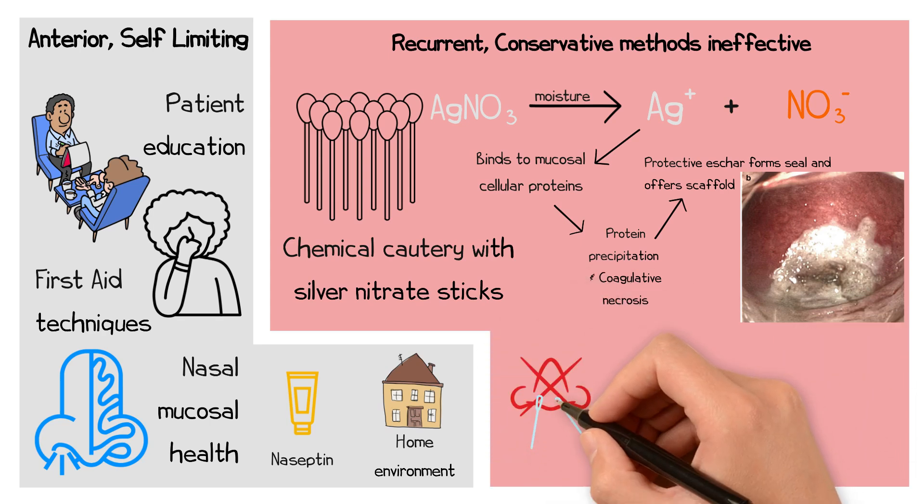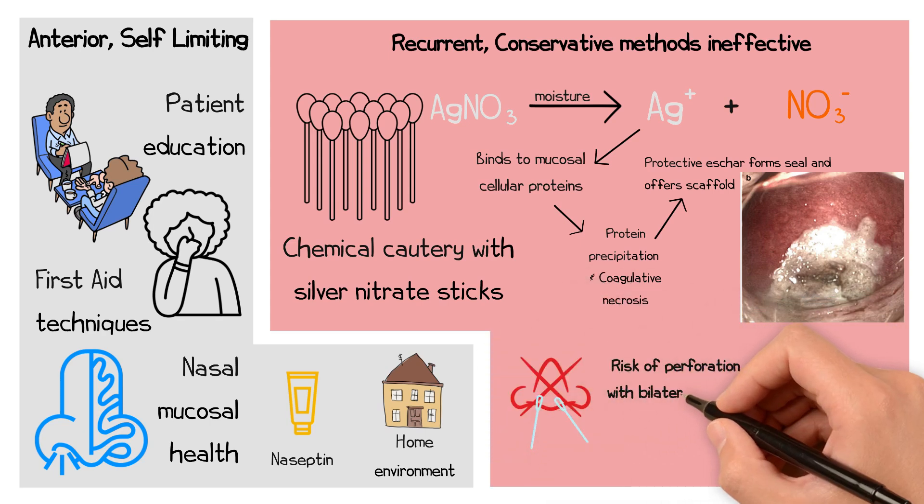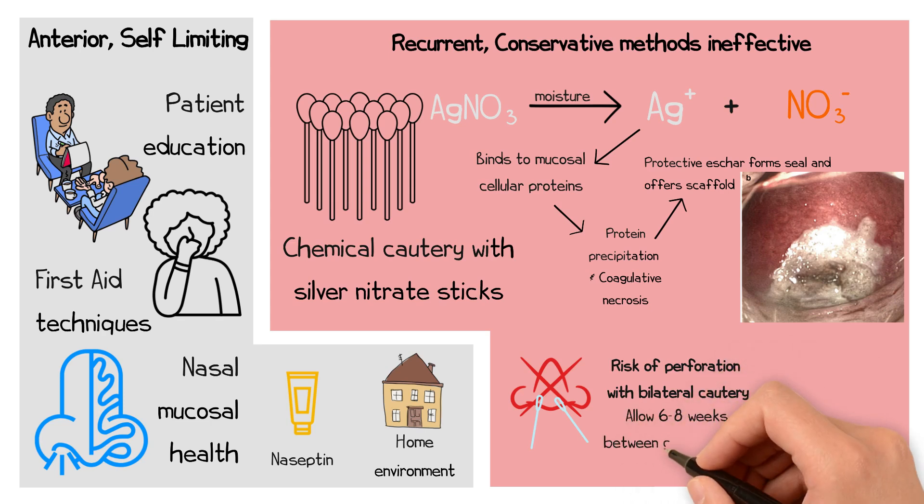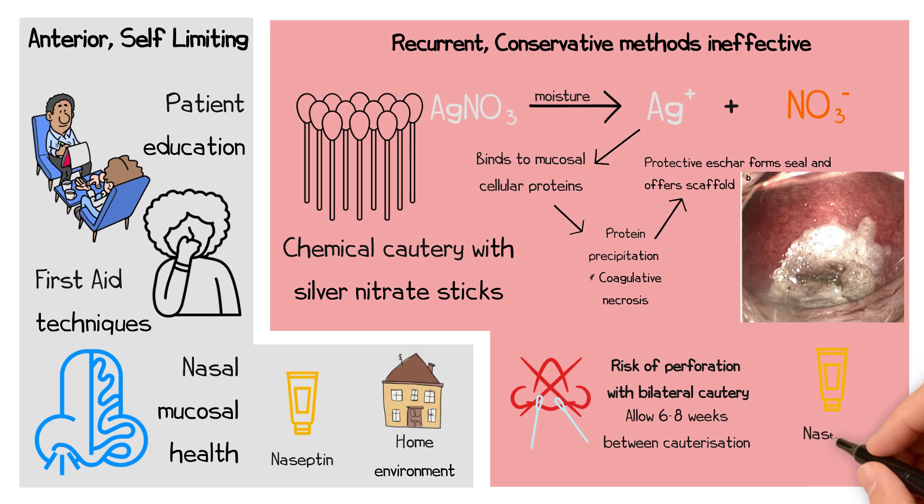Crucially, the septum should never be cauterised on both sides simultaneously, as this can compromise the underlying cartilage and result in a septal perforation. To avoid this, at least six to eight weeks should be allowed between cauterisation of each side. Following cautery, Naseptin cream is prescribed for two weeks to promote healthy healing of the nasal mucosa.